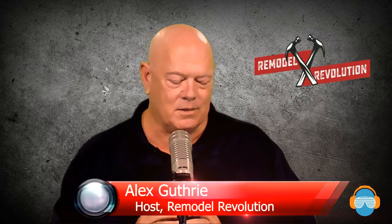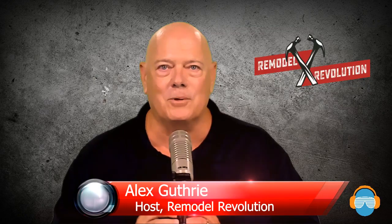We're going to take a quick break. When we come back, we're going to talk to Cliff Barros from IBHS Fortified Building. We'll be right back.